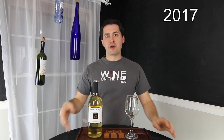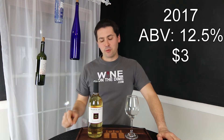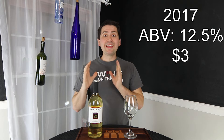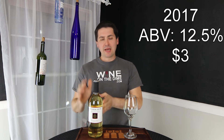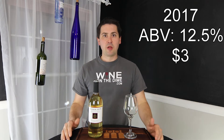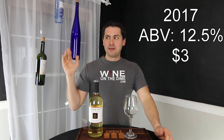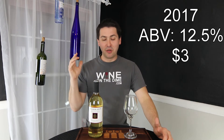Today I'm going to be reviewing the Trader Joe's 2017 Sauvignon Blanc from California. It's a Bronco Wine Company, 12.5% alcohol by volume, and I paid $3 for it at my local Trader Joe's. I'm very excited about this because this is the only three-buck chuck — slash two-buck chuck depending on which Trader Joe's you go to — that I have not been able to try. They never have the Sauvignon Blanc. I was able to get one bottle, and I'm very excited to try it.